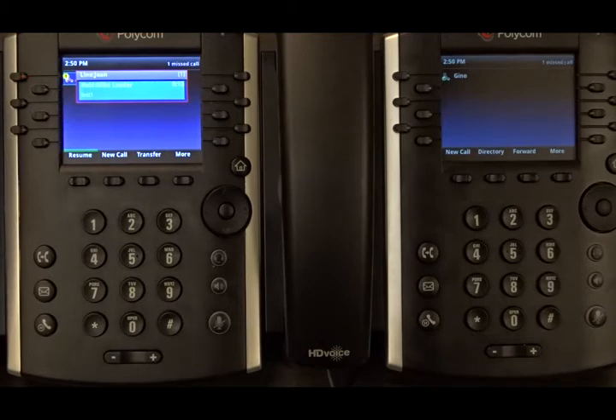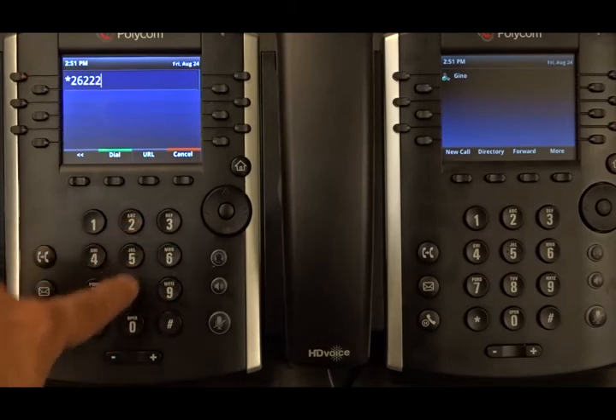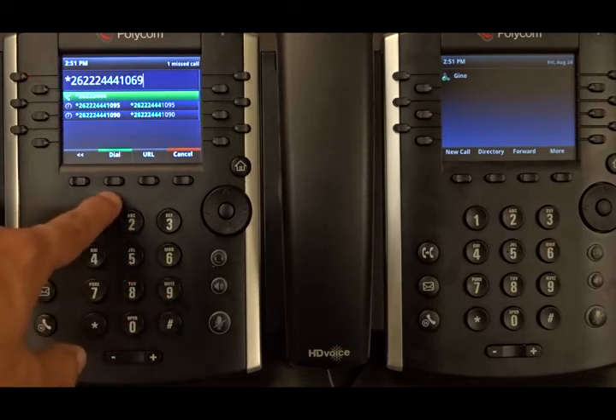Now I'm going to park the call against the other phone, registered as Gino. We do that by dialing the star code — the VSC — followed by the subscriber's direct number. The star code for call parking directed is star 26, and then Gino's number is 222-444-1069. And then we dial.